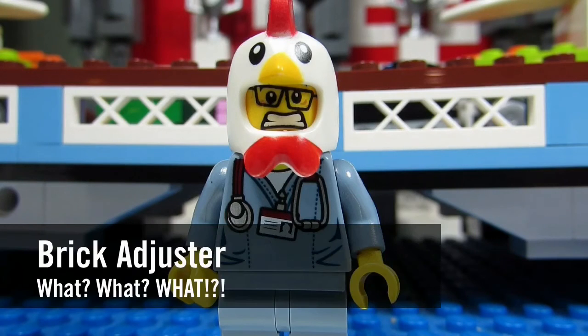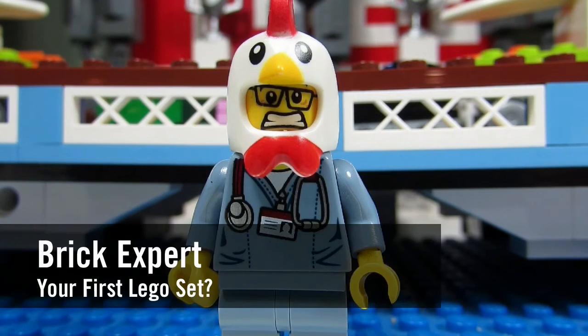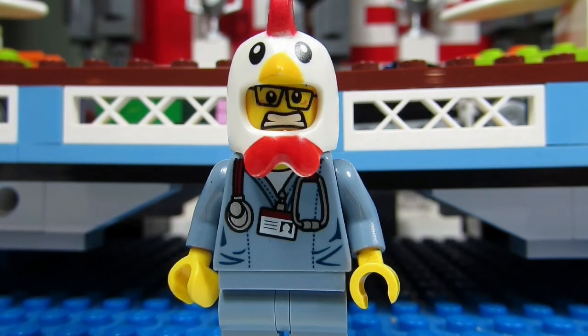Hello YouTube! It's the BrickAdjuster here with another episode of What What? In today's episode we have a question from BrickExpert. BrickExpert asks, what was your first Lego set when you were a kid?